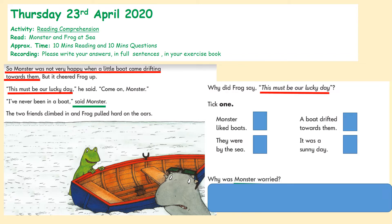Let's read our questions, because it's always good to have the questions in mind when reading the text. Why did Frog say 'This must be our lucky day'? We're focusing on Frog, and we've got four options: Monster liked boats, they were by the sea, a boat drifted towards them, or it was a sunny day. And why was Monster worried? Now let's read the text: 'Monster was not very happy when a little boat came drifting towards them, but it cheered Frog up. This must be our lucky day, he said. Come on, Monster. I've never been on a boat, said Monster. The two friends climbed in and Frog pulled hard on the oars.'